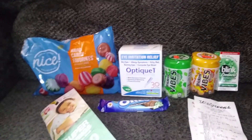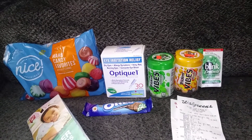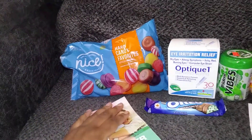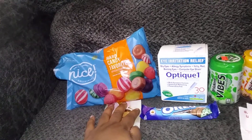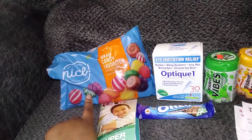Hi guys, this is going to be a quick video. I went to Walgreens just to see what was going on, what they had. This is a mixed thing of hard candy — knowing that I cannot chew, I get jealous of people when they're chewing on stuff.